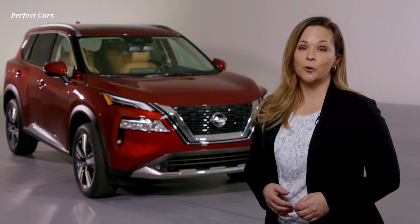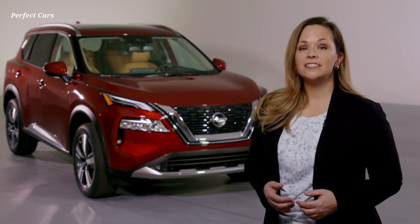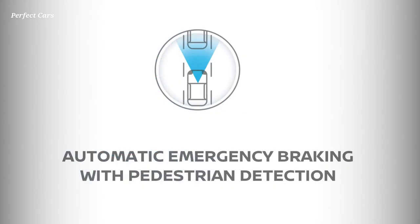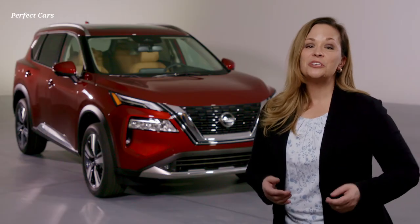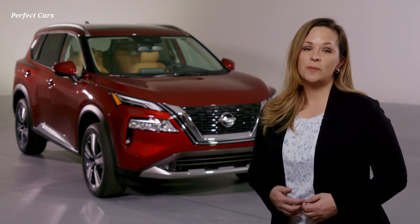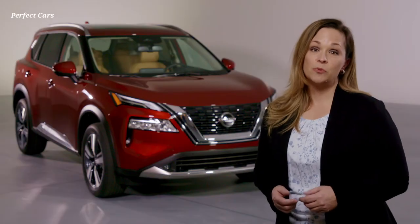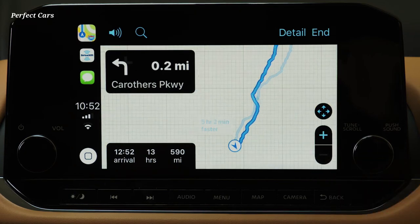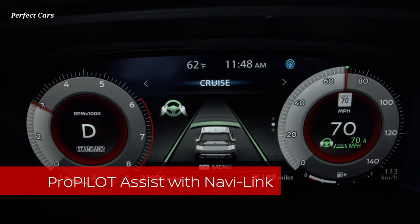While some of your fellow road warriors are distracted, you're enjoying Rogue's all-around protection from the standard Nissan Safety Shield 360 — a collection of six advanced technologies including automatic emergency braking with pedestrian detection and rear automatic braking. The 2021 Rogue offers both Google Maps and Waze Maps with voice recognition, helping you switch between map apps for a preferred view of route conditions or to avoid construction zones. On the highway, you can engage Rogue's innovative ProPilot Assist, which has been enhanced for 2021 to ease the stress of stop-and-go driving.